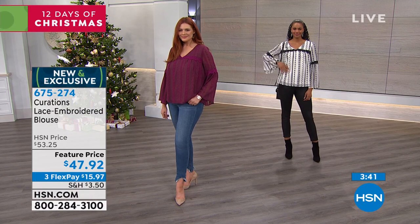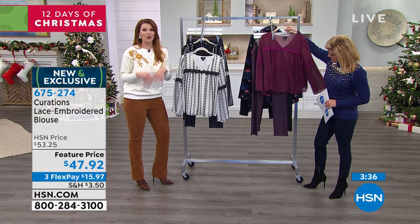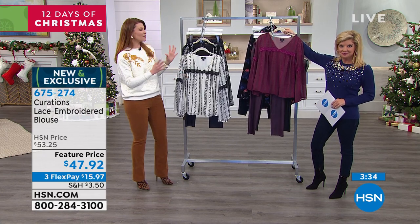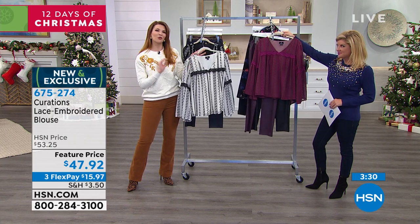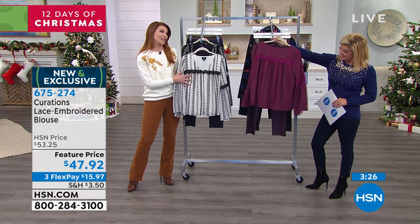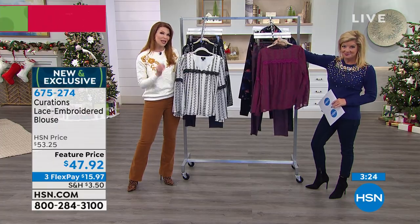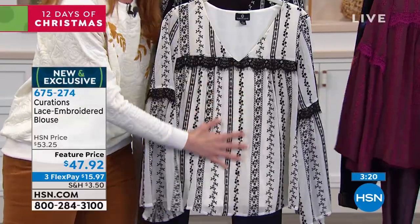We just wanted to give you another option among all the different blouses out there — something that still has a sort of holiday spirit to it, but has that vintage revival and beautiful artisanal details. That's something that Curations is all about: giving you those statement pieces that are beautifully and specially crafted for you.